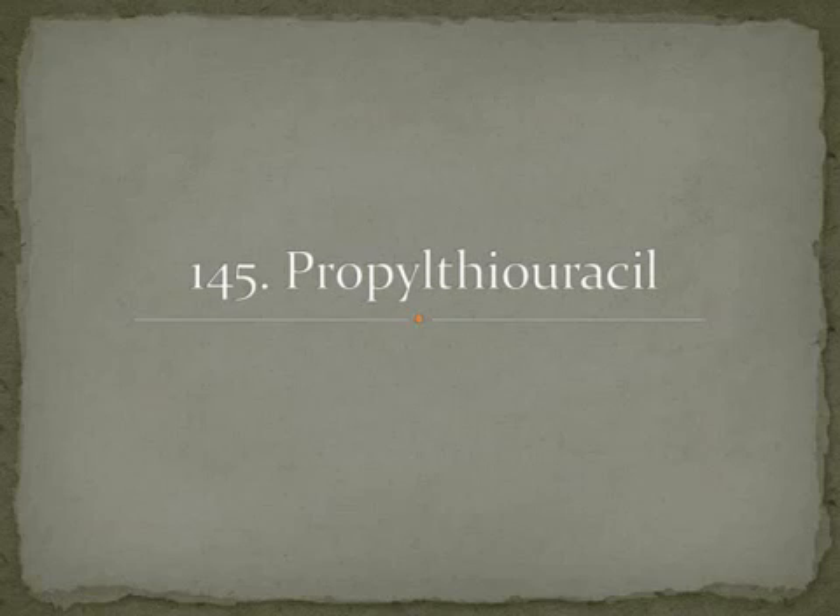The last drug is propylthiouracil, which is a great example because it is three organic chemistry terms put together. Propyl means three carbons; thio means there is a sulfur moiety in the compound; and uracil is one of the four nucleobases in RNA — the others being A, G, and C. Propylthiouracil is used for hyperthyroidism, and the brand name is PTU — P for propyl, T for thio, U for uracil.